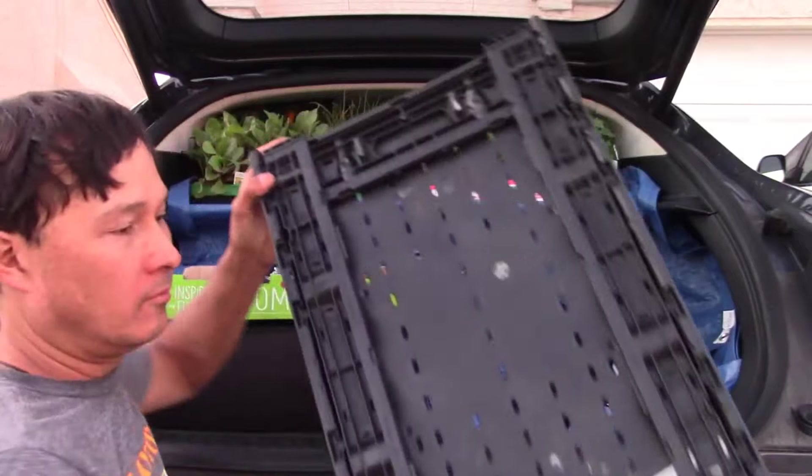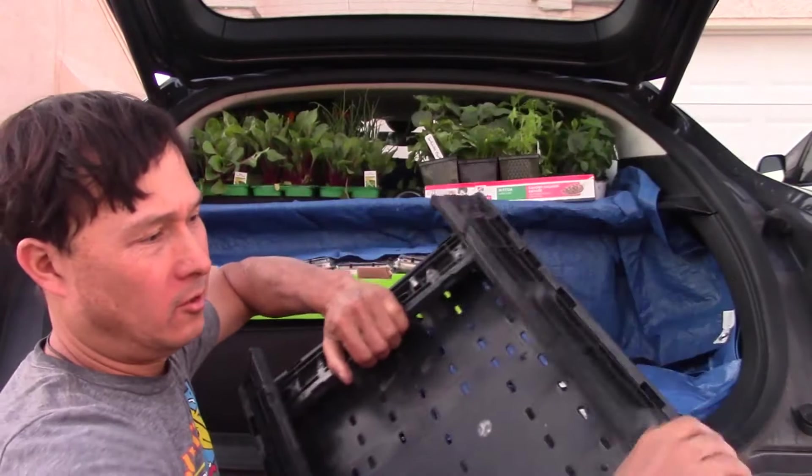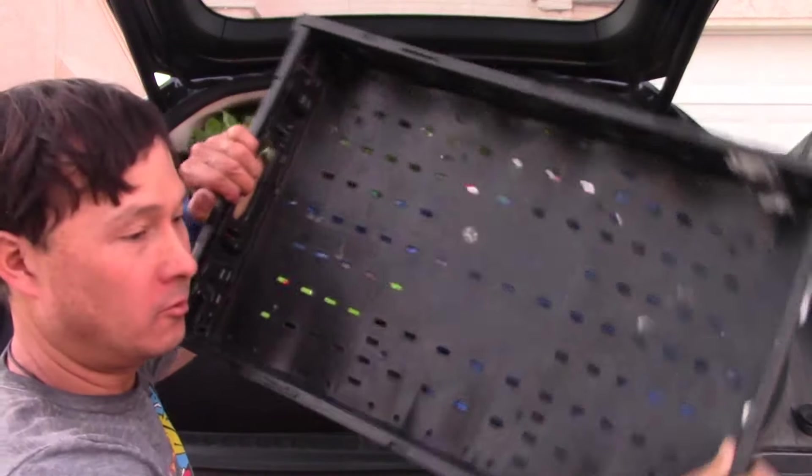Coming out, we got this — they're throwing this away. This is like one of those containers, a plastic reusable produce flat, which could be handy for who knows what.